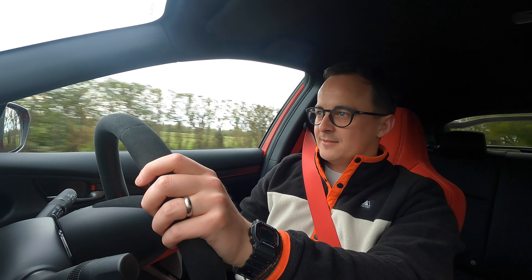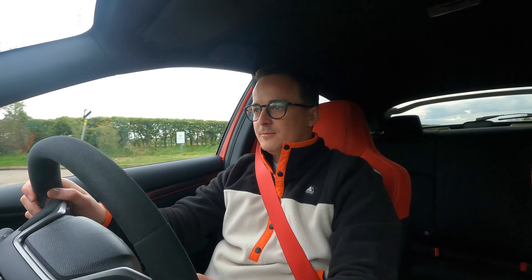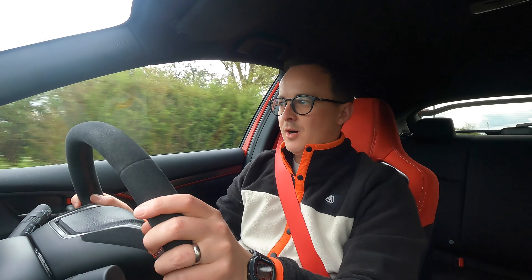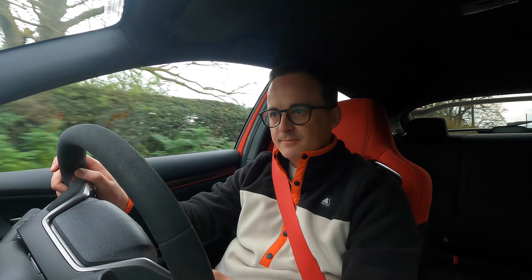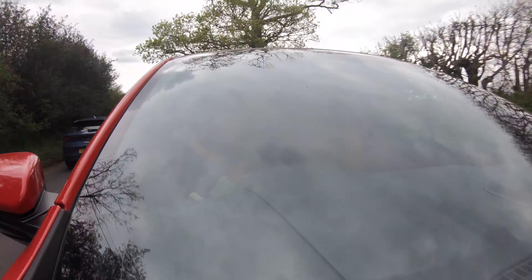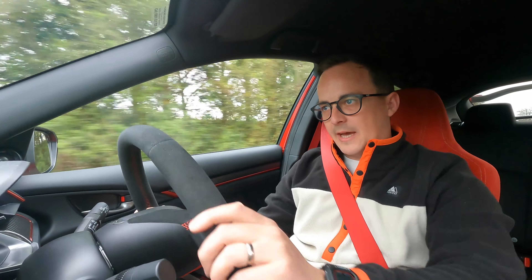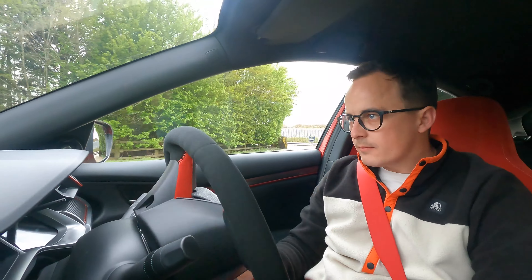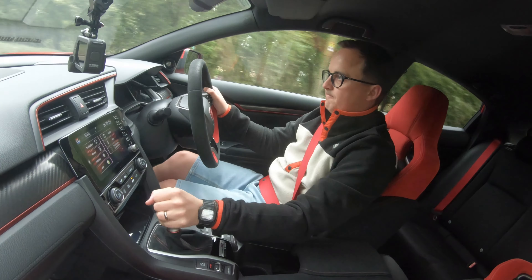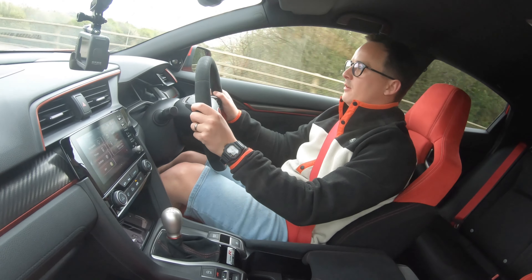Although the new one's faster and comes with a very big price tag, it's going to have to drive very well to warrant justification above what I'm driving here — because this is brilliant. Absolutely brilliant. So engaging. Well done, Honda.